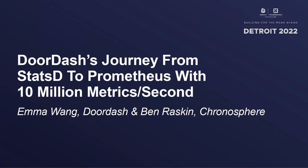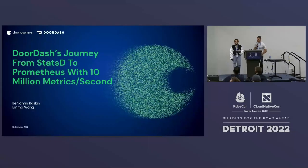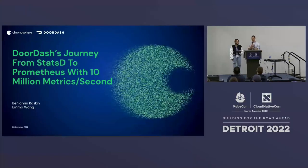Hello everyone, and welcome. I hope you all are having a good week here at KubeCon. Today we're going to be talking about DoorDash's migration from StatsD to Prometheus with over 10 million metrics per second. Before we get started, I wanted to just do a quick poll of the room.